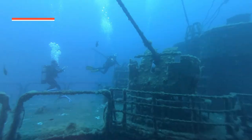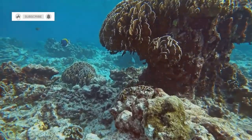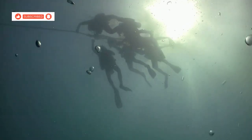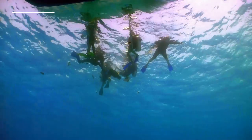The visibility is great, the wreck itself is fascinating to explore and the marine life is just teeming. If you're a certified diver and you're looking for an adventure, diving the HTMS Chang is an absolute must-do. It's an experience you won't soon forget.